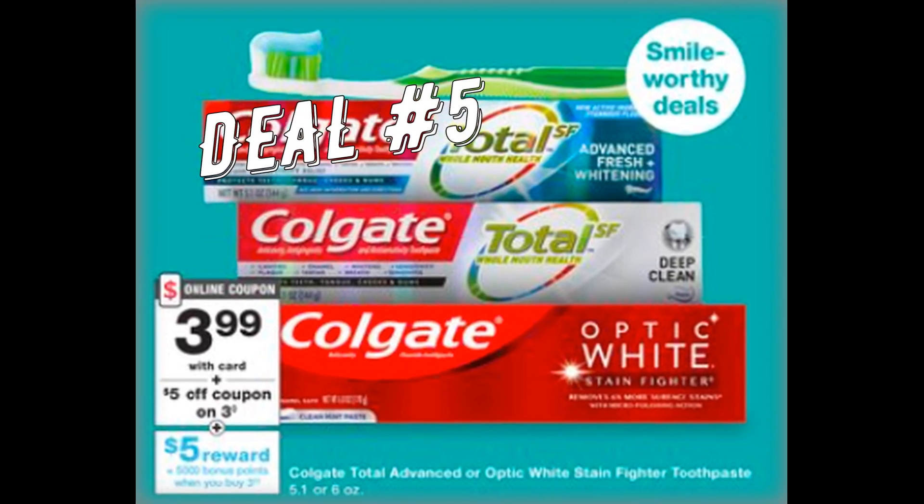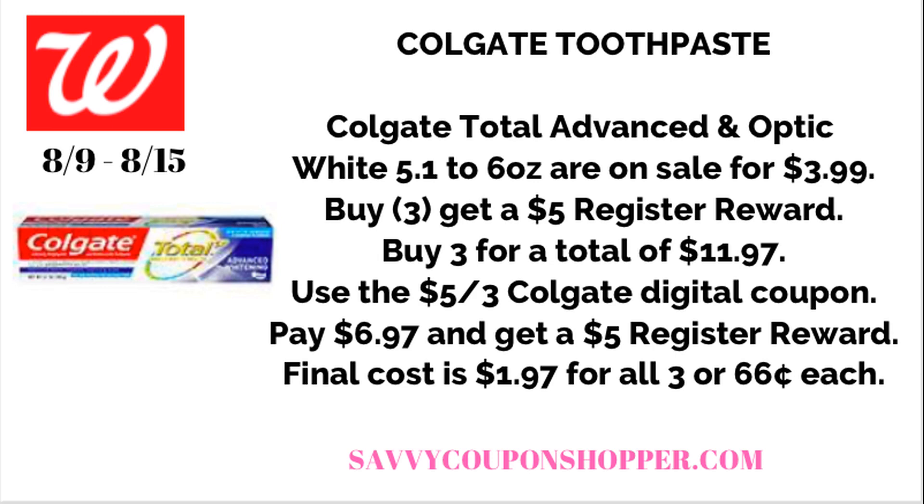Deal number five is Colgate Total and Optic White Toothpaste — select sizes on sale for $3.99 each. Sunday, you'll see a $5 off three Colgate coupon in your Walgreens app; it's not there yet so check back Sunday morning. Grab three participating toothpastes at $3.99 each — total $11.97. Use that $5 off three digital coupon, pay $6.97, get a $5 register reward — final cost just $1.97 for all three, or $0.66 each.